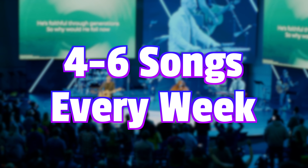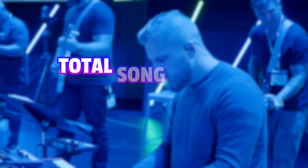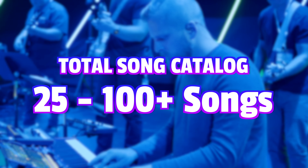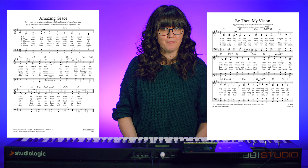Most churches will play anywhere between four to six songs every week, so every single year, on the low end, they'll probably be playing at least 25 songs, up to 100 or even more for some churches. This can present a challenge for some musicians, especially those coming from a classically trained background, because churches simply don't use sheet music anymore.